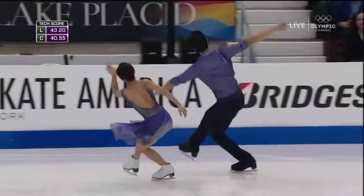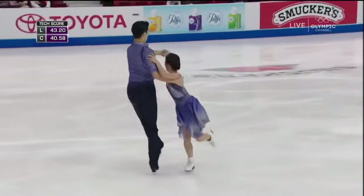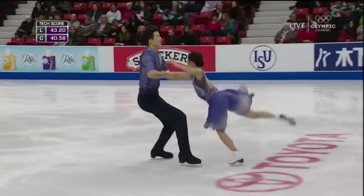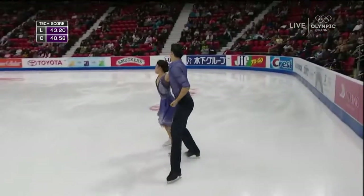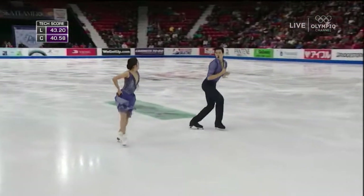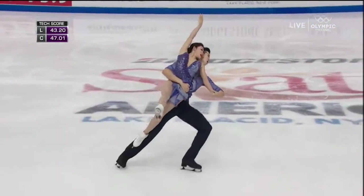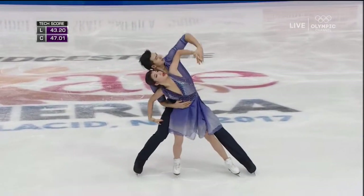Now into the second of the two step sequences, the Style B. It's a little more lenient in the requirements — only five clean difficult turns required, and everything else can be a little more choreographic. You can see they're really focusing on being clean over their edges. A beautiful choreographic lift — exactly what it was meant for: something unique and beautiful.